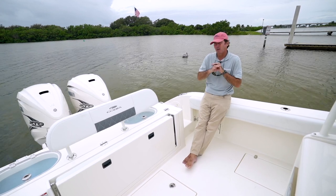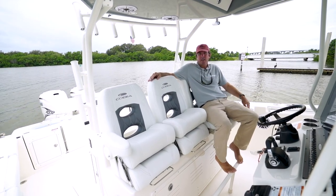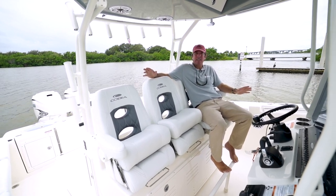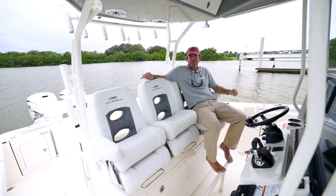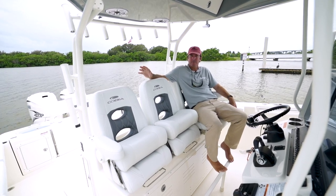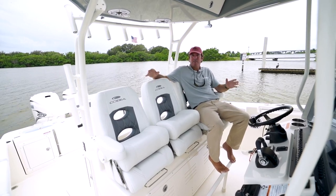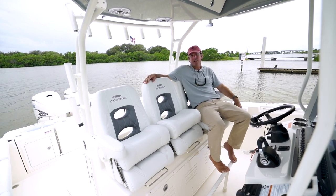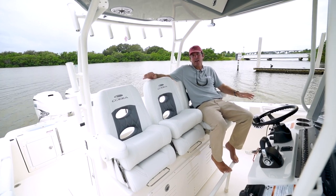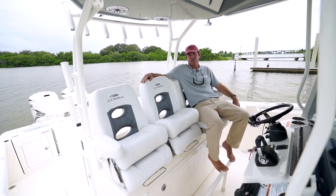That wraps it up here on the new Cobia 350. I hope I've done a good job of showing you exactly how unique this boat is — how well it blends all the creature comforts and tournament fishing capability all into one great package. You have high performance with the 425s or triple 300s, stepped hull vacuum-infused construction, seating for 11, a great console layout, and great fishing features to create a really combined super package. Do yourself a favor and make sure to check this boat out. If you want to see more of our videos, follow us online and go to our YouTube channel and subscribe.